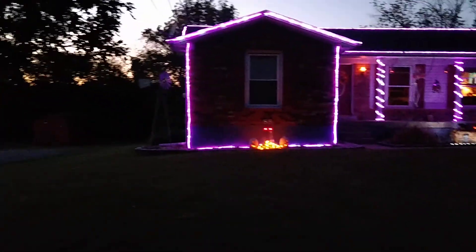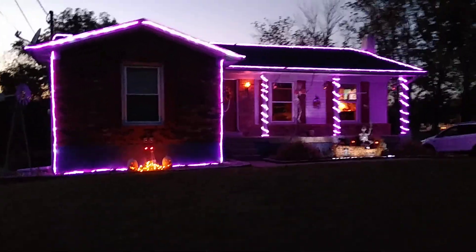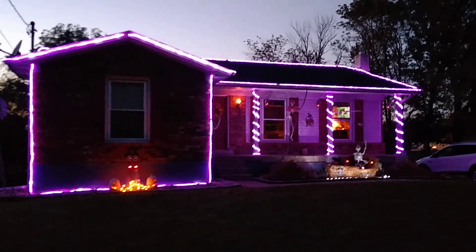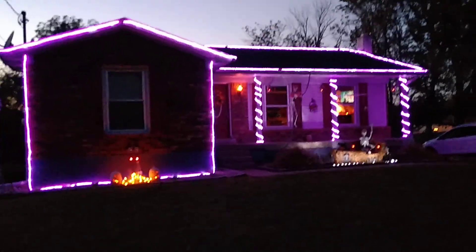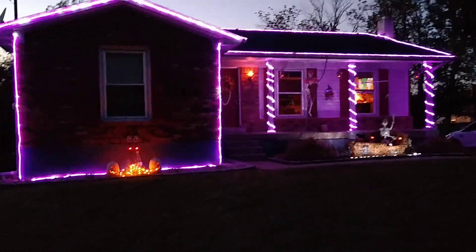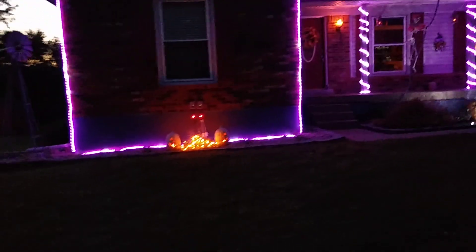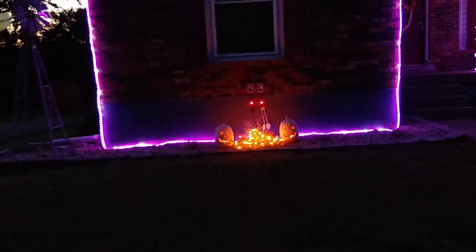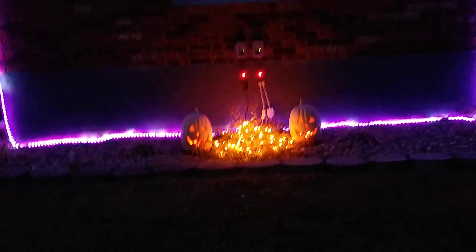Okay, now we'll go a little closer to the house. Got a couple of pumpkins lit up here.